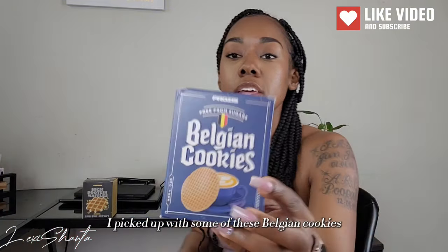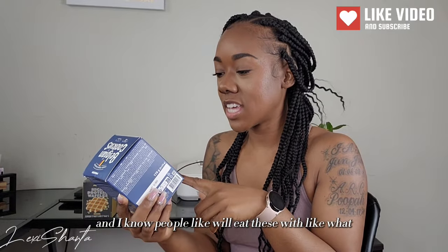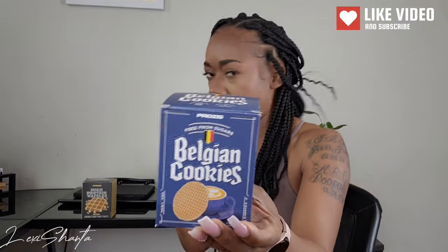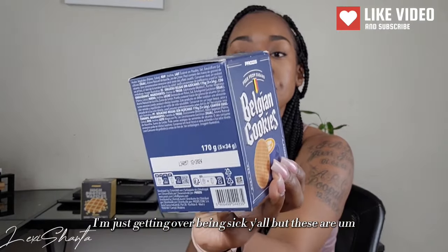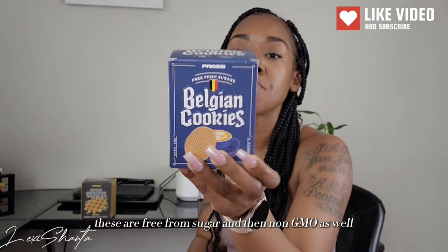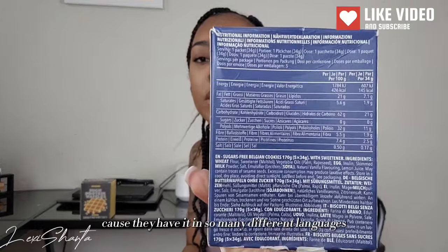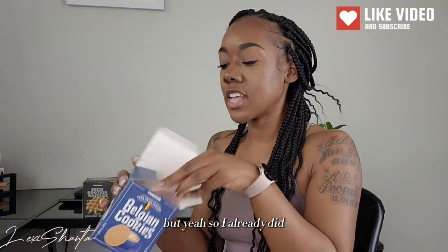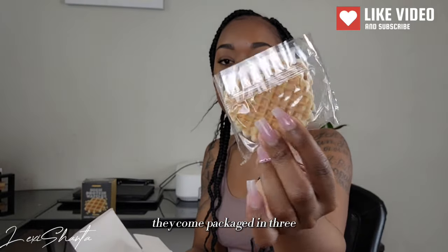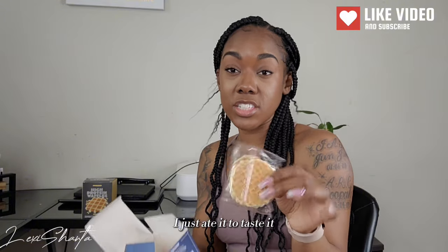I picked up some of these Belgian cookies. I just thought these looked good — I know people eat these with tea or coffee. Just getting over being sick, but these are free from sugar and non-GMO as well. You can read all the nutritional facts on their website. I already opened them up and tasted them and they were pretty good — they're soft. They come packaged in three and they're pretty lightweight, just a snack.